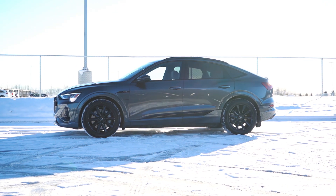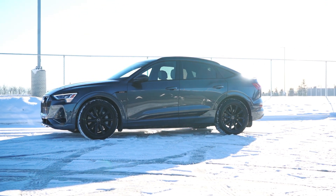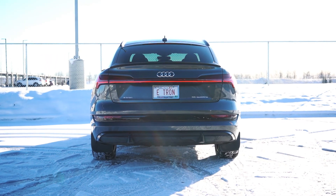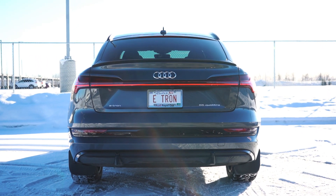which provides increased range efficiency. Moving to the back of the vehicle, you'll notice a coupe-like roofline giving it the Sportback name. Let's go for a drive down to my neighbourhood in Airdrie where the Festival of Lights is going on right now.